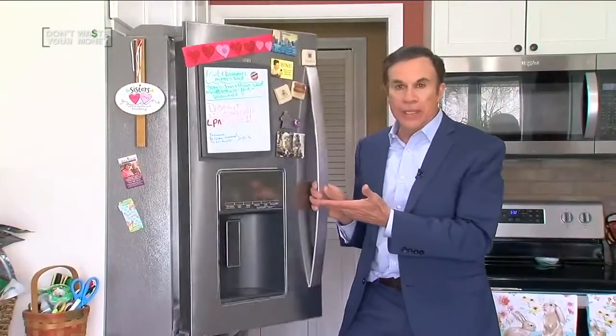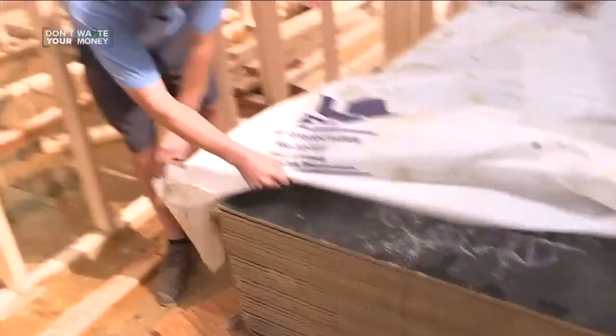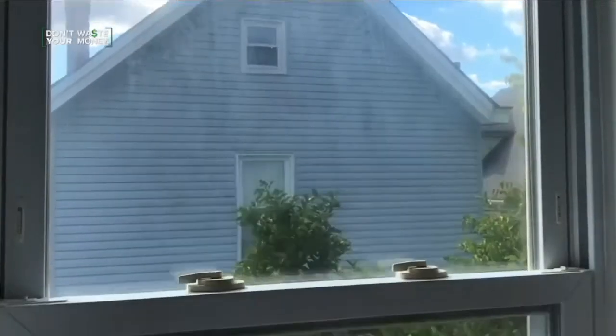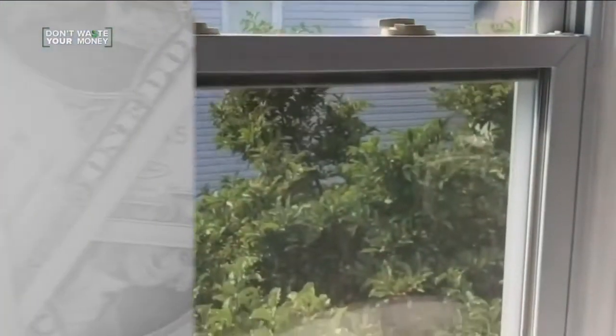It's not just kitchen appliances where things are out of stock, parts are hard to find, or there are long delays. It seems no matter what type of home project you're doing right now, expect it to take a lot longer. Home builder Ben Frye says fridges and dishwashers are not the worst — it can take up to a year to get windows and garage doors.